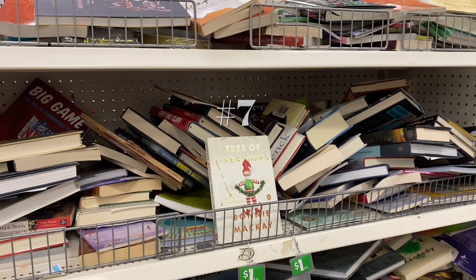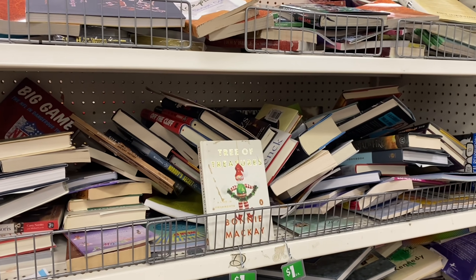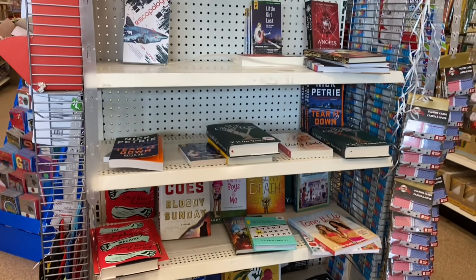Number seven is going to be books. Some stores look really well-stocked — I particularly like the nice cookbooks, that's what I go for — and some stores look sparse. You just never know.